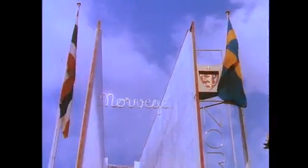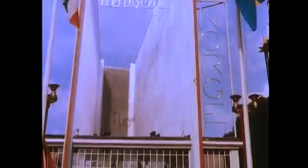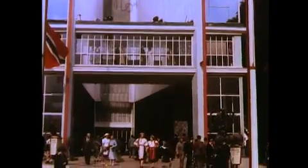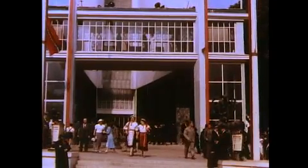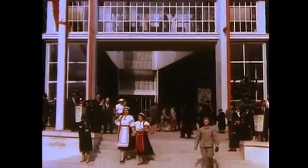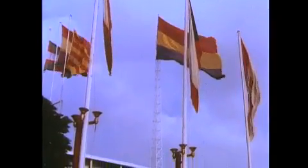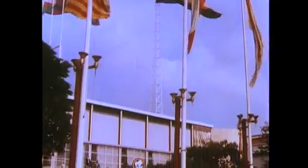Representing Norway was a pavilion with a huge aluminum cascade over which a thin veil of water flowing in imitation of a typical Norwegian fjord. Next to the Norwegian pavilion, under a colorful array of flags, stood the Spanish pavilion.